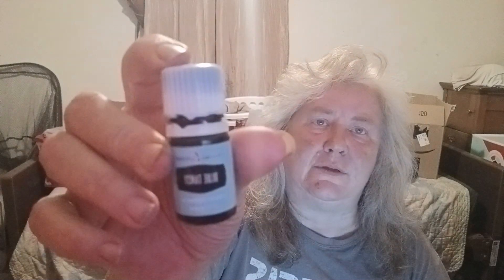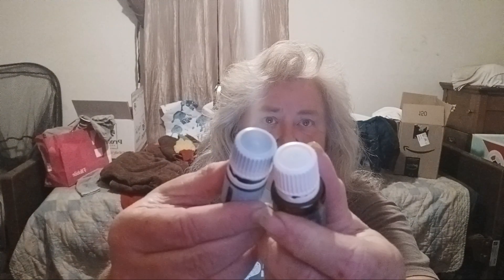Hello everybody, it's Marcia from Oil Me and today I'm going to talk to you about the oil called Blue Tansy. This has a blue on the tip of the lid, which I don't think it's supposed to be like that because none of my other oils have any color on them and this does. Blue Tansy only comes in a 5ml bottle — you can't get it in a 15ml.